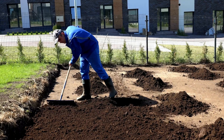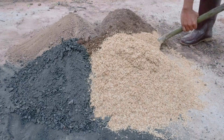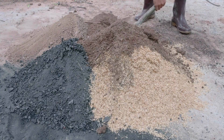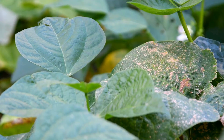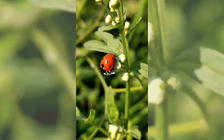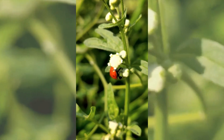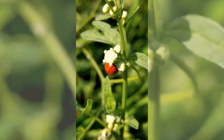Amend your soil: if salt or nutrient imbalance is the issue, improve drainage, add organic matter, or balance fertilizers. Control pests early — use traps, netting, or beneficial insects to manage infestations before they get out of control.